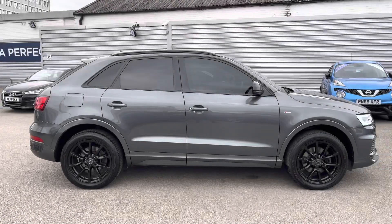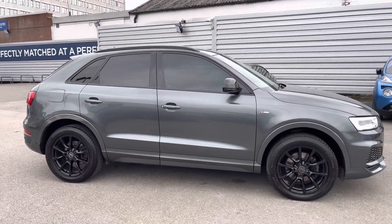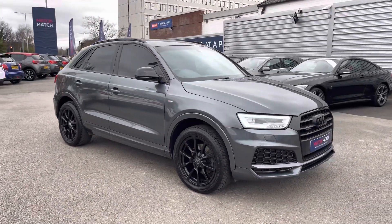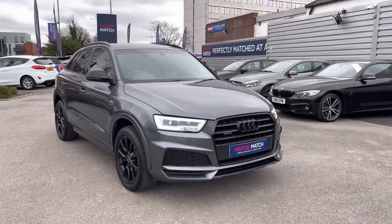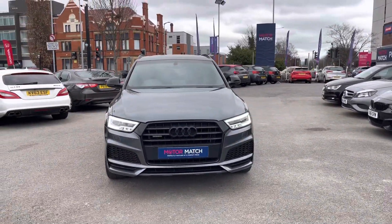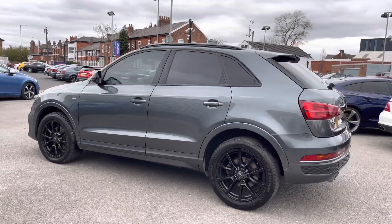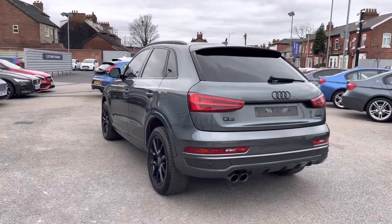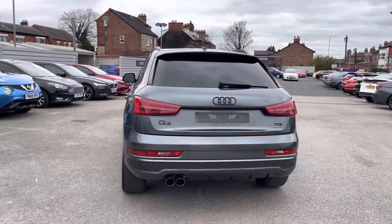Hi, my name is Daniel here at Motor Match Stockport, and I'm going to be taking you around this approved used vehicle. Here we have this gorgeous Audi Q3 2.0L TDI S Line Edition Quattro. This vehicle has currently done 89,240 miles and it's finished in the colour Daytona Grey. It does come with four previous services and the timing belt and water pump were changed in 2022. It's a very nice looking SUV.